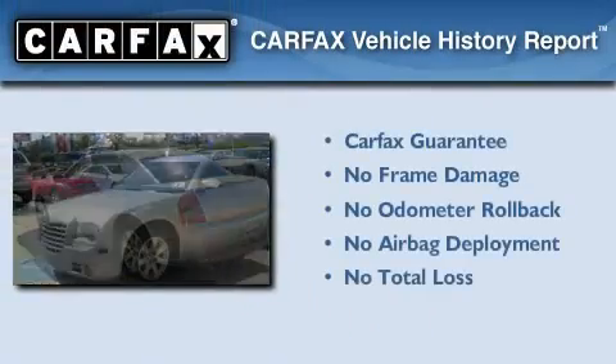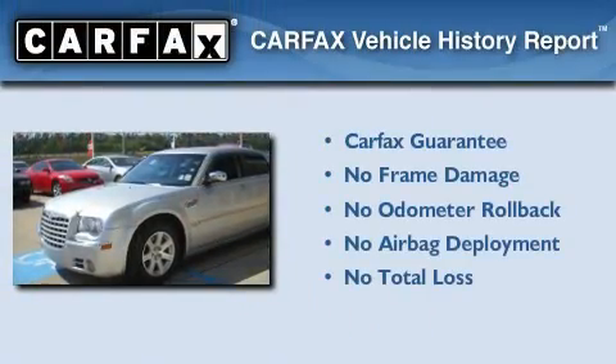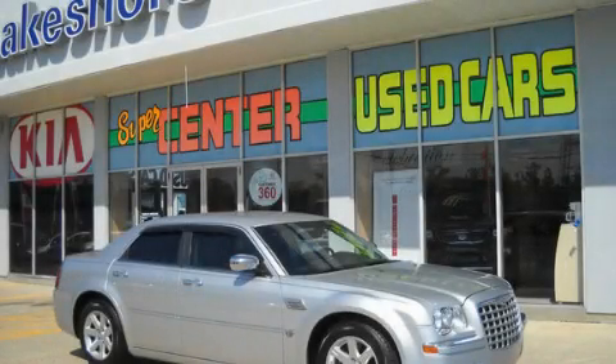Not to mention that this Chrysler qualifies for the Carfax buy-back guarantee. Call or visit us right now and arrange your test drive today.